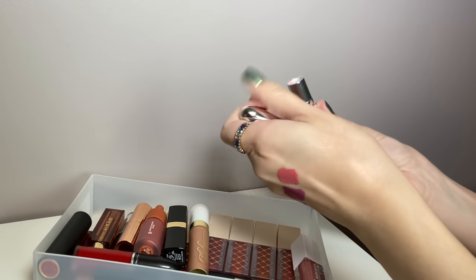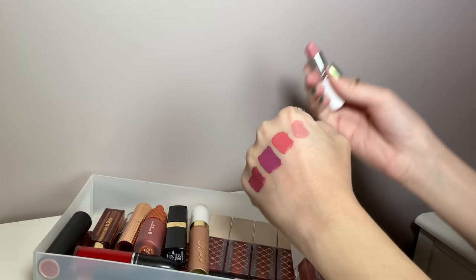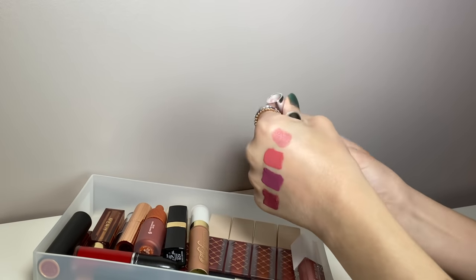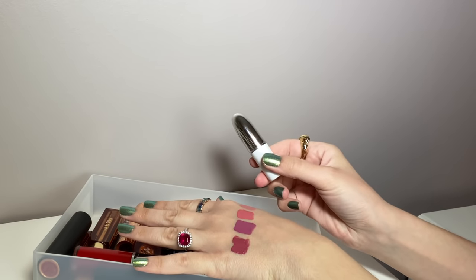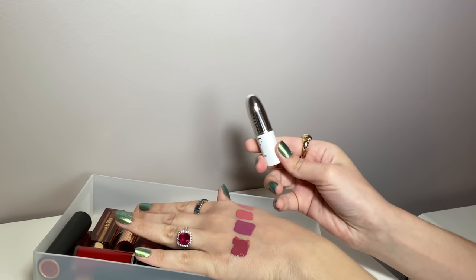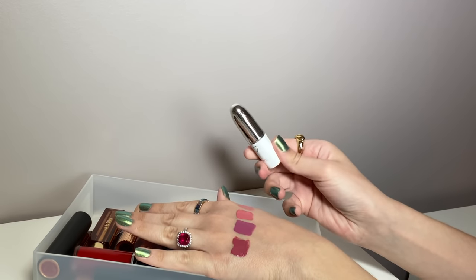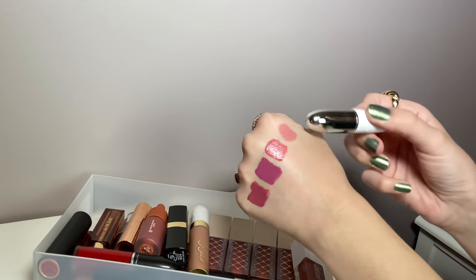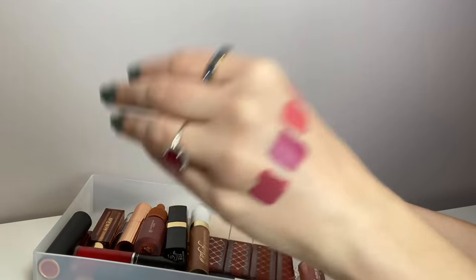This is an older bullet lipstick — the MAC and Patrick Star lipstick in She Better Work. It's kind of like a dusty pink. With bullet lipsticks I don't worry so much about them getting old as I do with liquid lipsticks or lip glosses, because you can sanitize them by spraying some alcohol on there. This lipstick is old — like three years ago — but I still really like the color and formula, so I'm going to keep it.